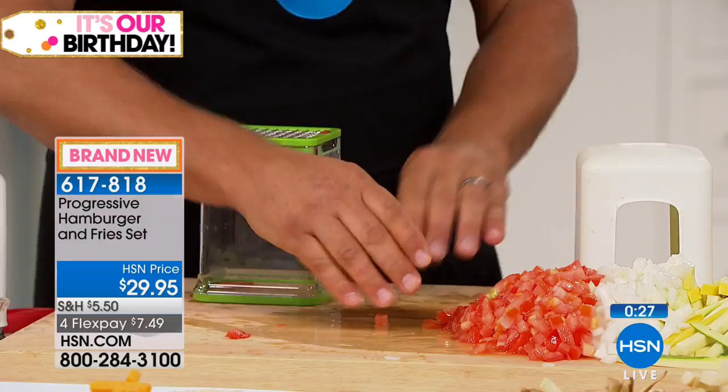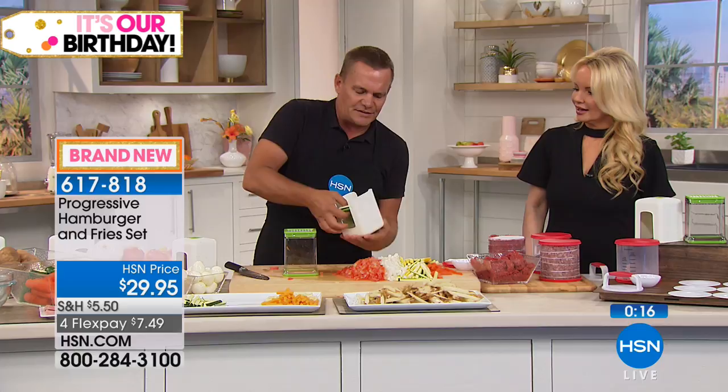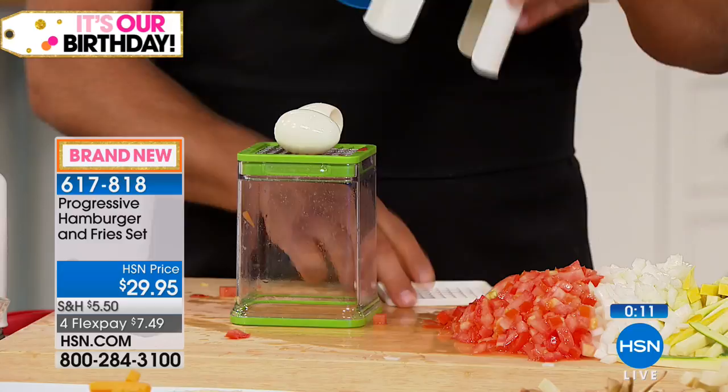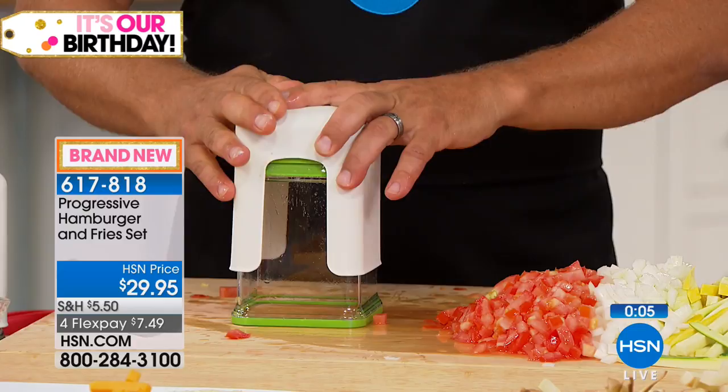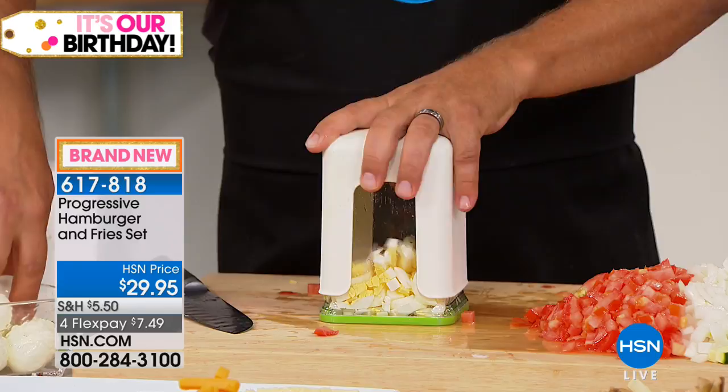What about eggs? You want to make egg salad? Place the lid over the top, put the pusher back in, place a couple of eggs on the grate, place it over the top, and press — you're chopping your eggs for egg salad. You can do this right in a bowl with your other ingredients. Add a little pickle, mayonnaise, salt, and pepper. Perfect chopped hard-boiled eggs, how easy. It just doesn't get any better than that. John, thank you so much.